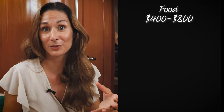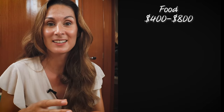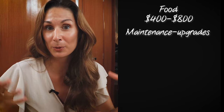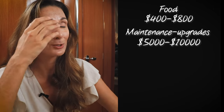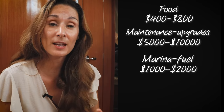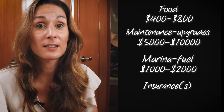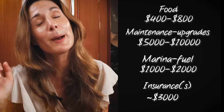Boat life can be super expensive, but it can also be really, really cheap — and we fall somewhere in the middle. Our boat is paid for, so apart from the occasional mooring fee or marina spot, we don't have rent or a mortgage. We pay for food, which is roughly between $400 and $800 a month depending on where we are. We have maintenance and upgrade costs which typically fall between 5 and 10 percent of the boat value every year — for us that is between $5,000 and $10,000 a year. Then we have fuel and marina costs, roughly $1,000 to $2,000 a year, and our boat insurance costs around $3,000 a year, varying based on where in the world we're sailing.